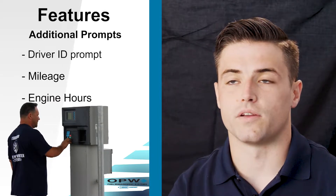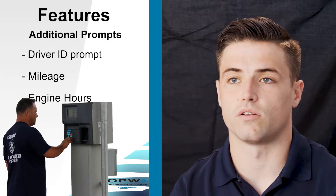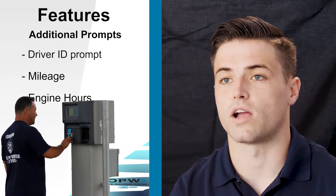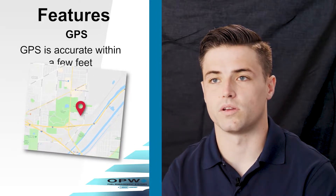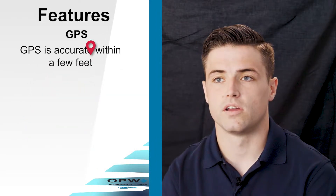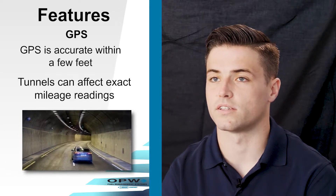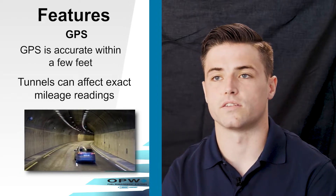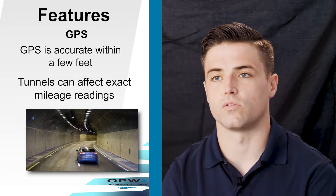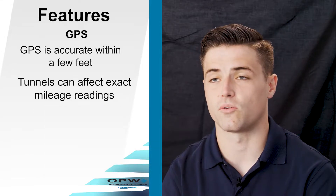The extra prompts are just a way for you to verify mileage or engine hours if you're doing a tag-only system, or also check who's driving or fueling the vehicle. The accuracy of the GPS is pretty spot on. The only time you'll see differences between actual mileage traveled is if you're traveling through long tunnels where you lose your GPS signal — it'll just give you a straight line distance from A to B where you entered and exited.